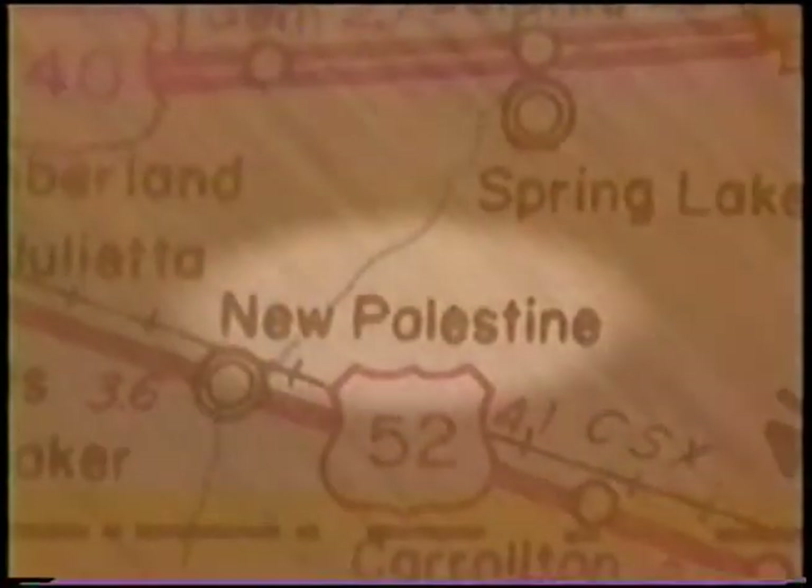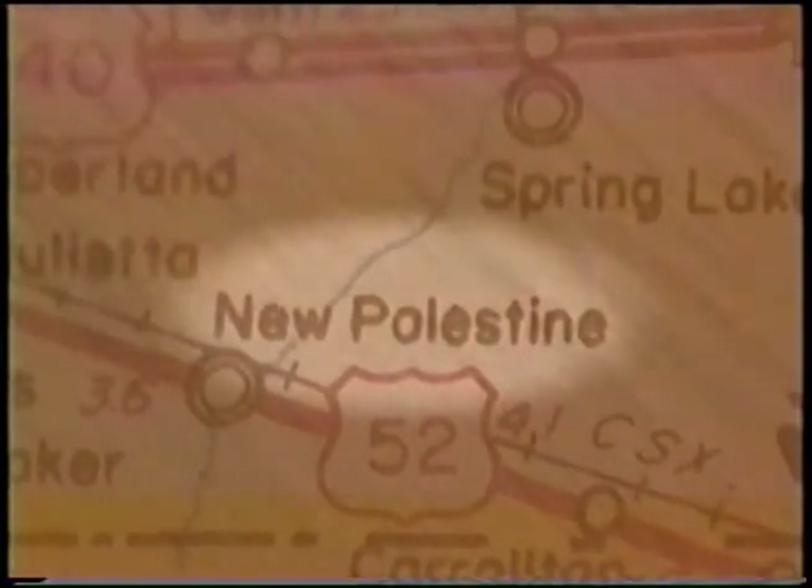Throughout the centuries, many famous artworks have disappeared due to decades of decay. But today there are artists restoring those aged masterpieces — everything from the Sistine Chapel to, yes, even antique vaults. Producer Dan Nelson travels to New Palestine to meet an artist who's giving a unique art form a safe renewal.